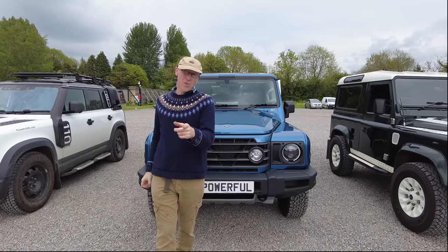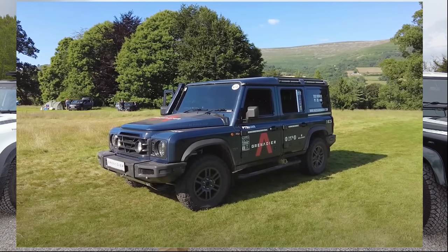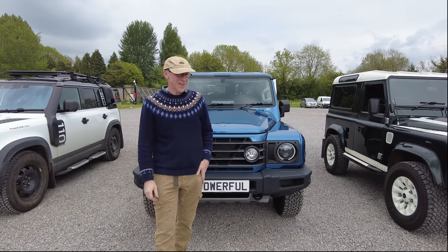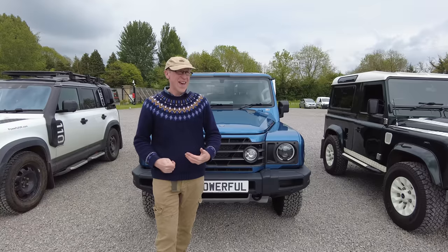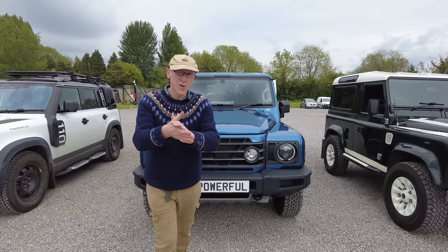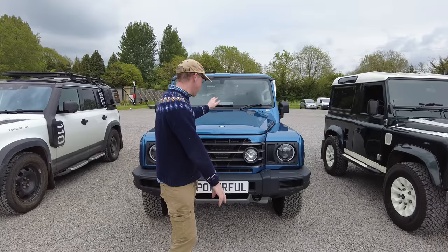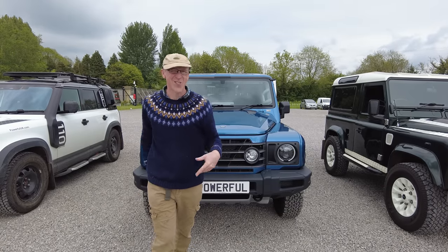We did a review of the prototype. We put our name forward to go and look at it — not as a company, just as me — and they invited us. Me and George went down, test drove one, and we asked if we could film it. They said yeah, no bother. It broke down on the test drive, but it was a prototype so we can forgive them that. They didn't want me to put the video of it breaking down up, and they promised me I would have access to one — but they never gave me access.